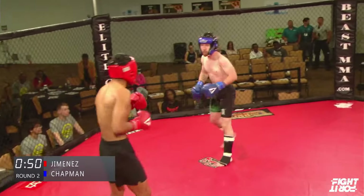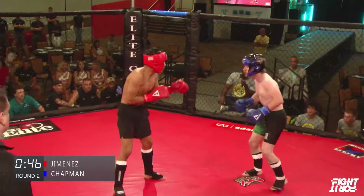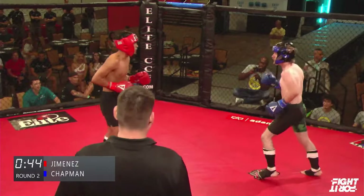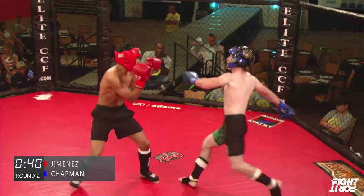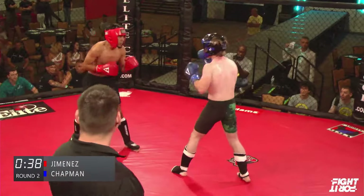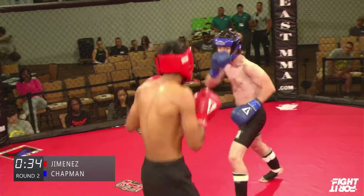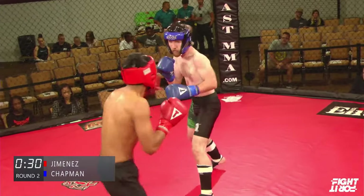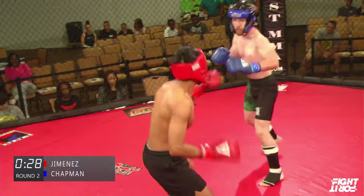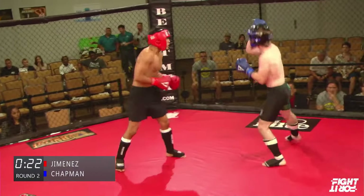Wobbled with a check hook from Chapman! Jimenez has been so accurate with that right hand and he can send it from so far away. But Chapman's making a mistake, giving Jimenez time to recover. Chapman's a one-shot selector — he doesn't set too many of his big shots up, they just kind of come out of nowhere. And Jimenez hasn't done anything, but Chapman has so much respect for him, he's not on the attack.